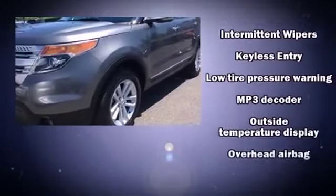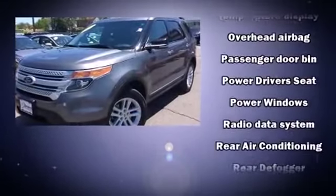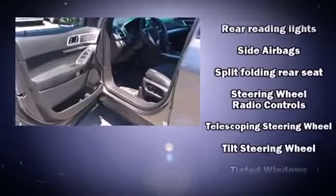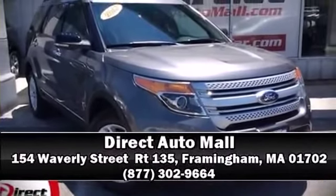With electronic stability control supplementing mechanical systems, you'll maintain precise command of the roadway. It also arrives with a Carfax history report, providing you peace of mind with detailed information. Our sales reps are knowledgeable and professional. Please don't hesitate to give us a call.